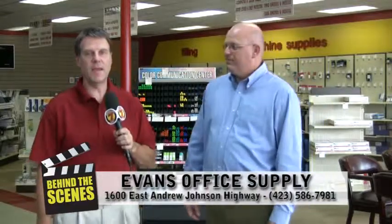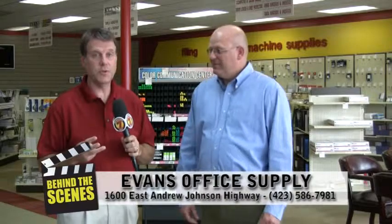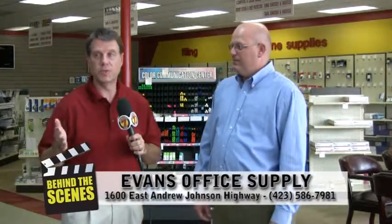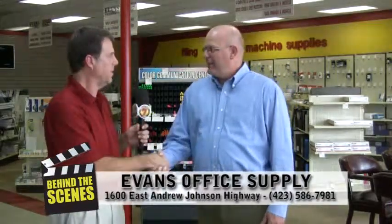It's Evans Office Supply — from school supplies, office supplies, office furniture, coffee for your office, and so many other things that you just need to come and check out. Todd Coffey, thank you for visiting with us. We appreciate it. Thank you.